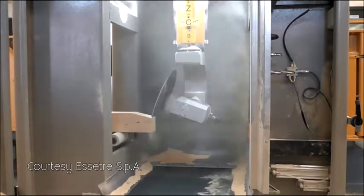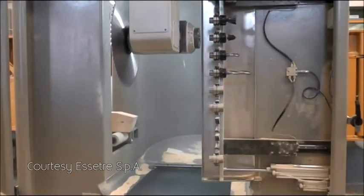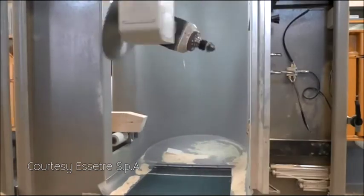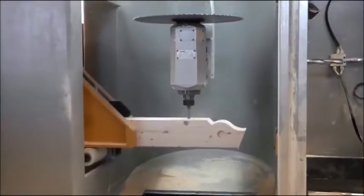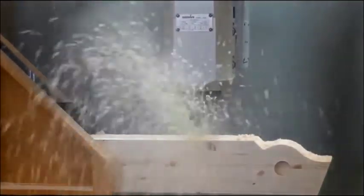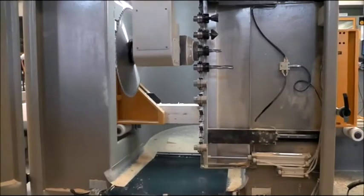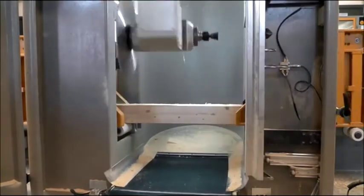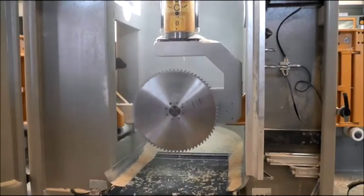These machines are designed in Italy. To our specifications, they process, cut, drill, and manufacture — do anything you can imagine on huge timbers up to a cross section of 16 by 48 inches and unlimited lengths. In addition to the log and timber frame historical business that we do, we can also now cut modern material like structural insulated panels and glue laminated timbers, and about anything else you can imagine that's made of wood.